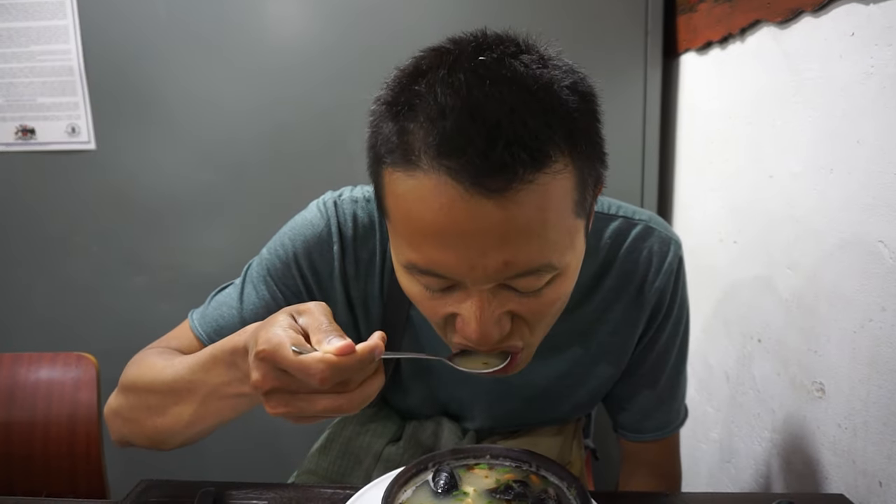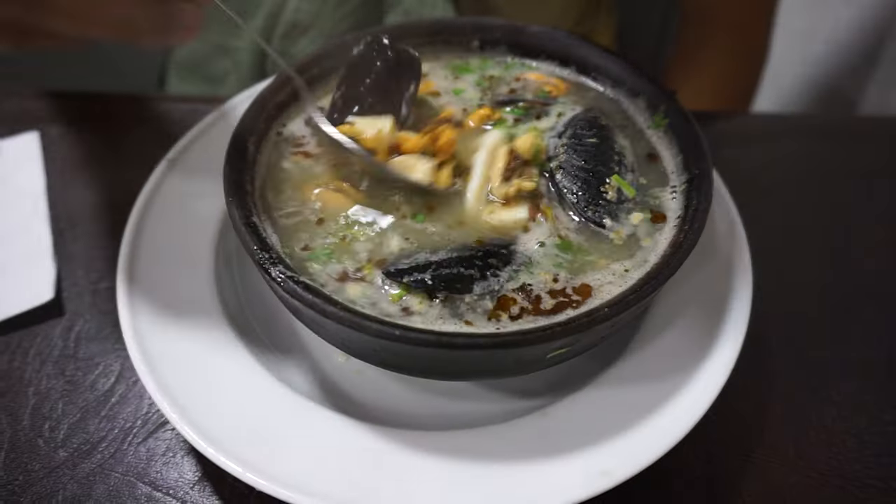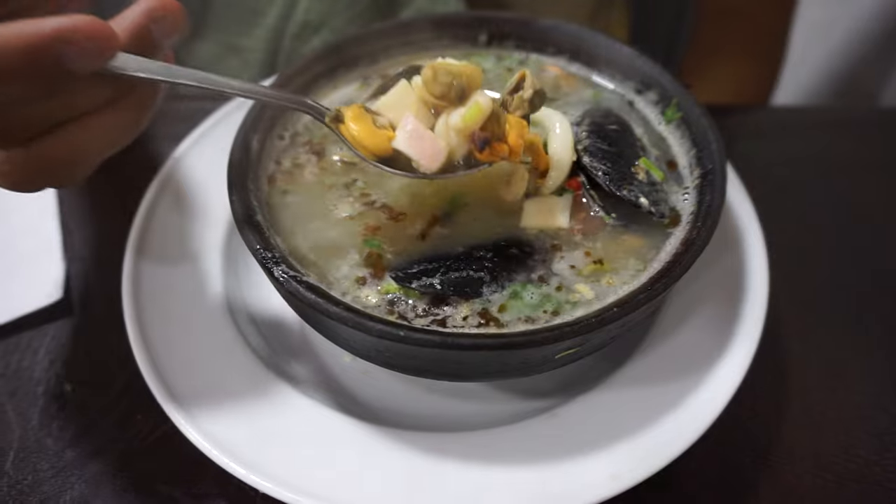The clam taste is really strong — not as strong as the one in Arica, but pretty good. The clams are not that fresh, a little bit mushy, but overall the soup is really good. I wish the seafood was fresher and there was more of it.